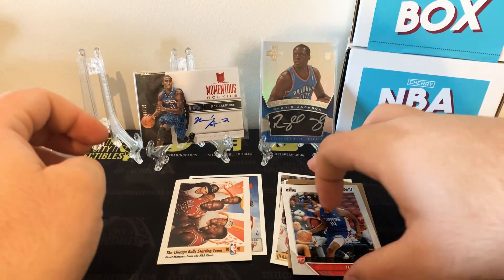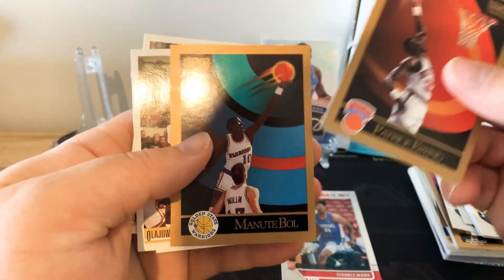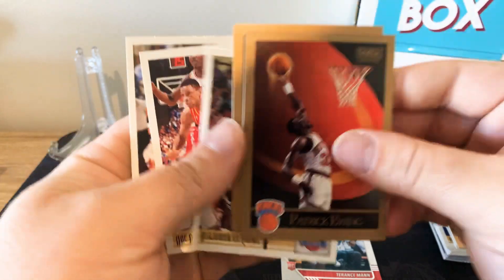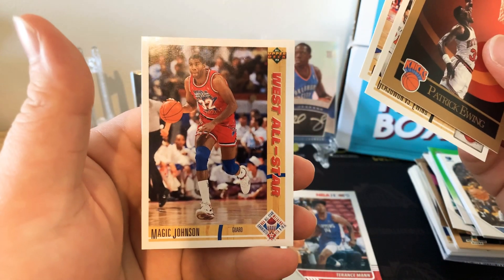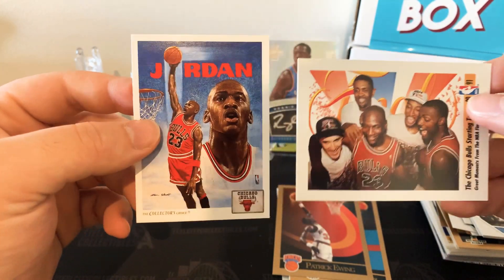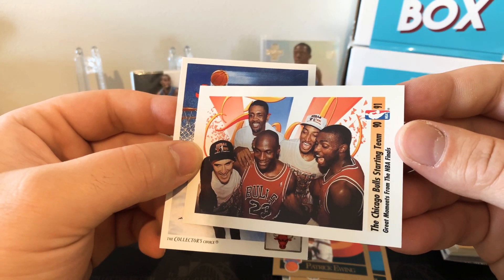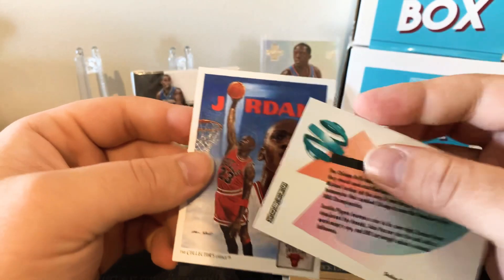Let's quickly go over the highlights. The Terence Mann rookie card from this year, Patrick Ewing, Manute Bol, Hakeem vs. Ewing Rockets vs. Kings, a Doc Rivers card, Magic Johnson West All-Star insert, and a Jordan — I think the Chicago Bulls checklist — and a Chicago Bulls Starting Team great moments from the NBA Finals. Nice little insert there.